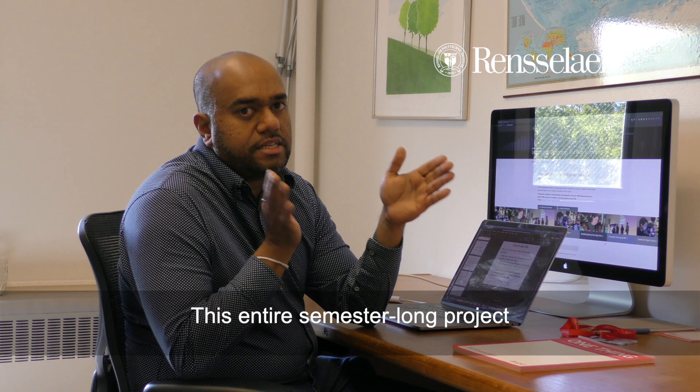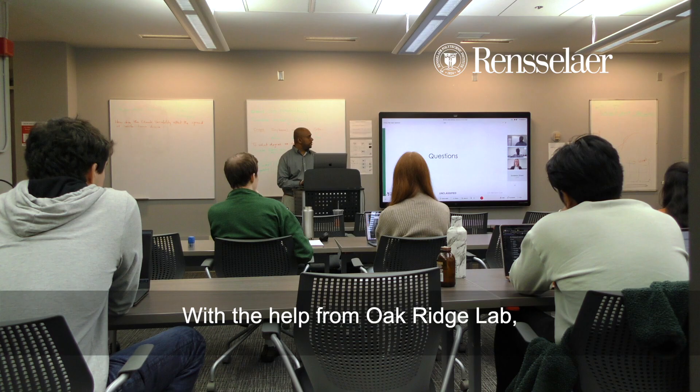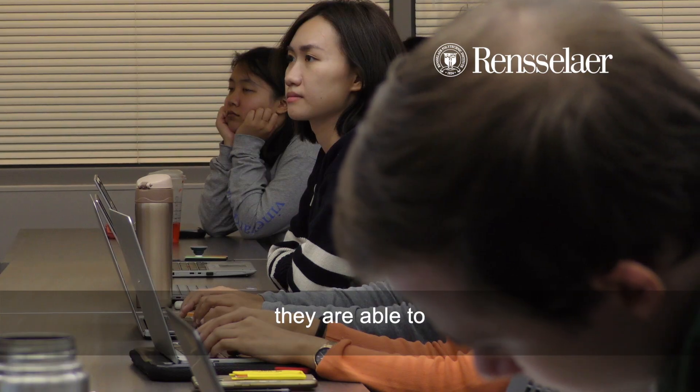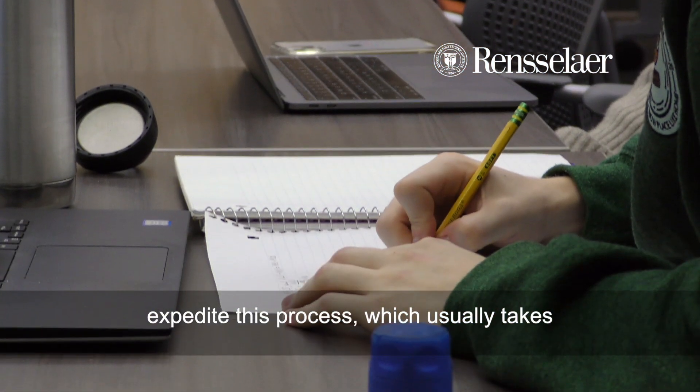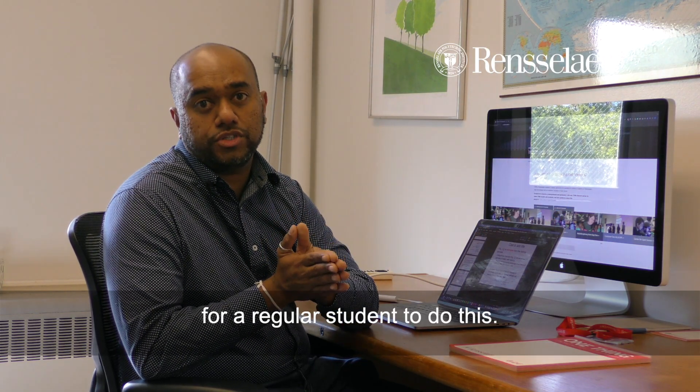This entire semester-long project is about three and a half months to do. With the help from Oak Ridge Lab, they were able to expedite this process, which takes about six months to eight years for a regular student to do.